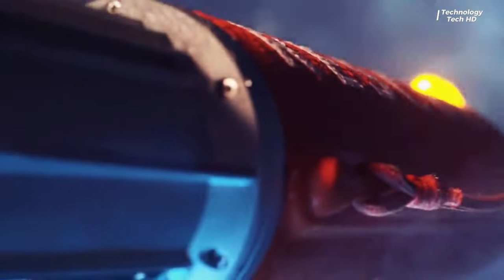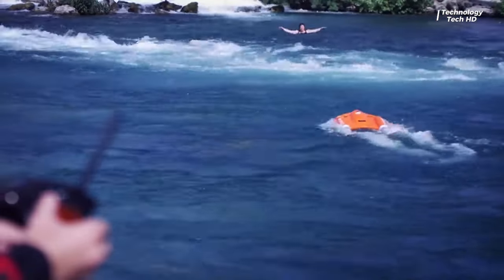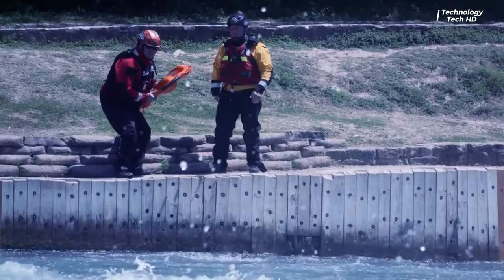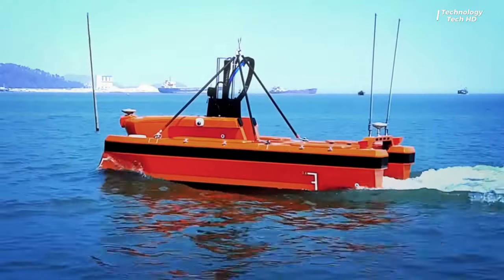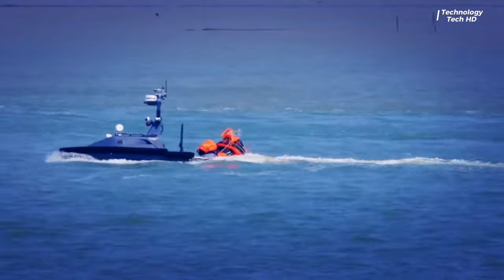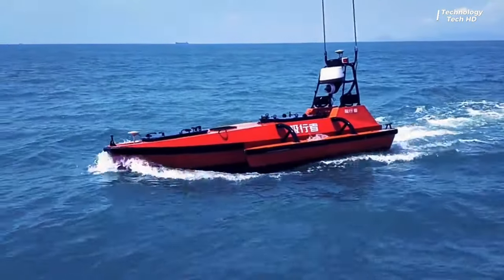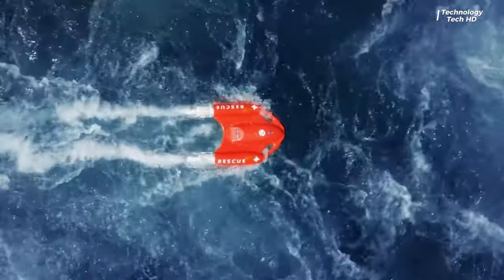The Dolphin One is a remote-controlled electric water rescue sled that operates under its own power. Unlike traditional foam buoys or jet skis, it serves as a more precise, cost-effective, and safer alternative for rescues in aquatic environments. With its innovative design, it effectively bridges the gap between existing rescue equipment, providing a reliable solution for water-based emergencies.